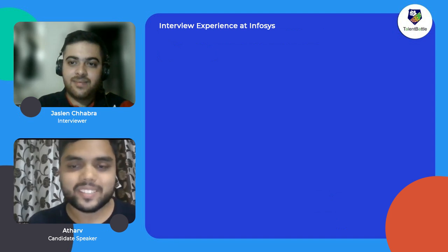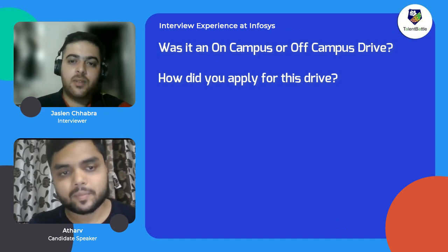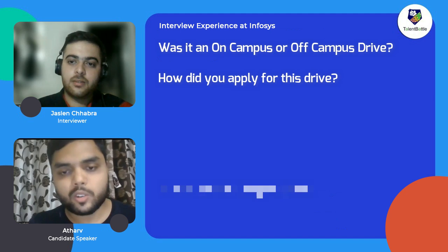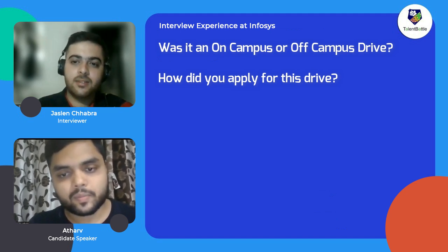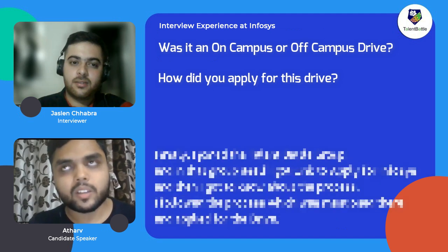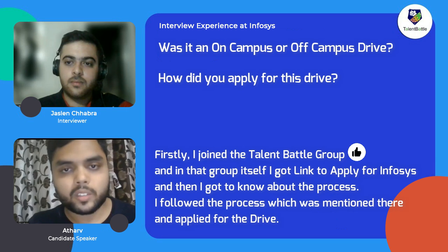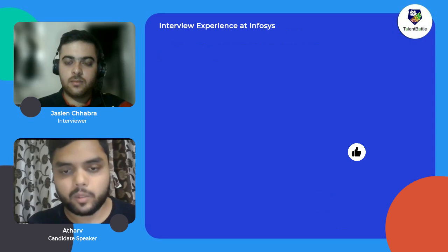Let's first discuss: was it an on-campus or off-campus drive? It was an off-campus drive. How did you apply for this drive? Firstly, I joined a group from Talent Battle, and in that group itself I got the link to apply to Infosys and got to know about the process, so I followed the process mentioned there and applied.